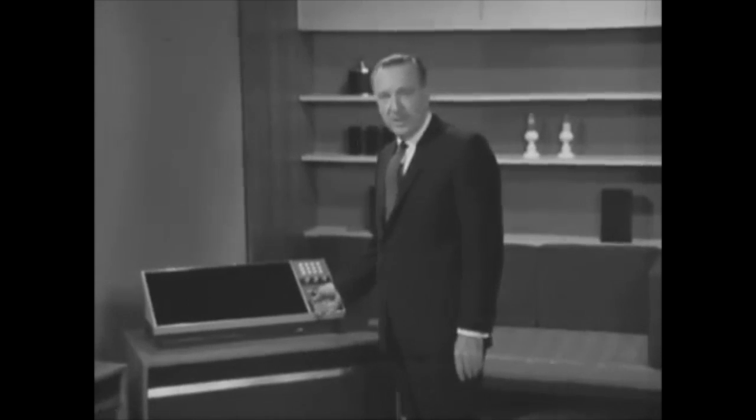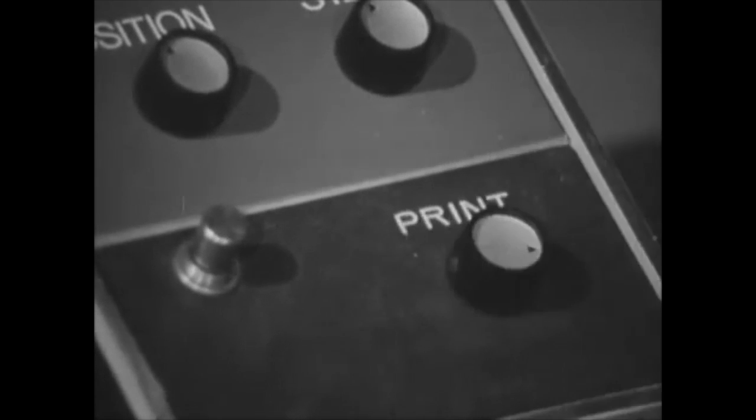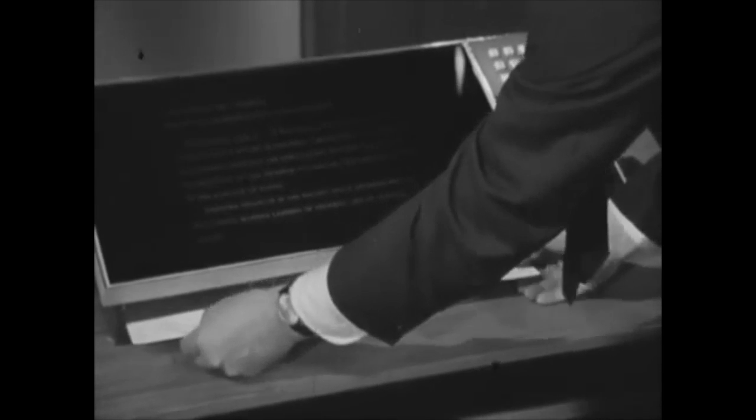This tablet computer was built on specification of the government and connects via satellite to any of three computers in the world. Because it is the size of a small table, it comes with the ability to print its own placemats, like this. This one has fortune cookie jokes printed on it.